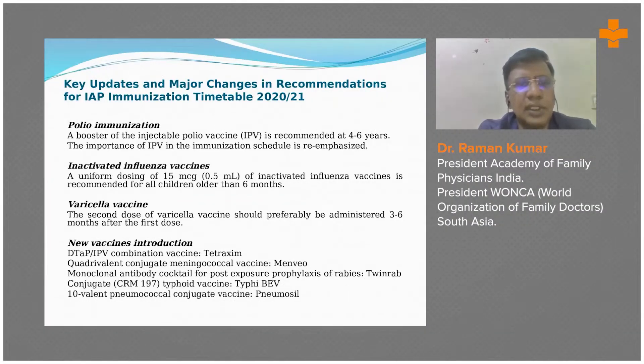These are some of the other updates according to this vaccination schedule. I have previously discussed the charts and the schedule. Now these are the key important recommendations which are mentioned in these slides.